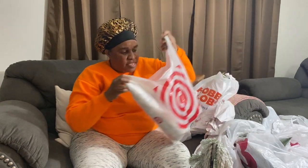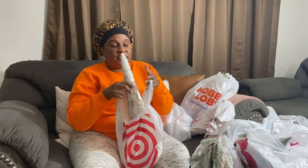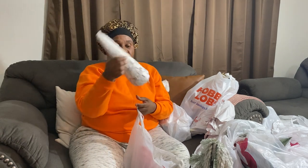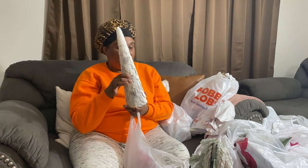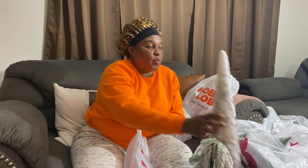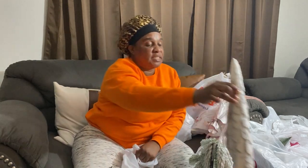I got these from Target and they were very inexpensive — ten dollars each and I got two of them. As you know, upstairs is Winter Wonderland, so I hope you're going to stay to see how I decorate upstairs.